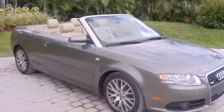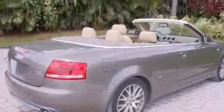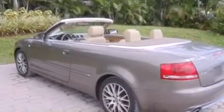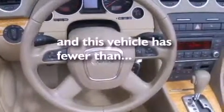Its top features include heated seats, cruise control, heated side-view mirrors, a premium audio system, a leather-wrapped steering wheel, a double wishbone independent front suspension, aluminum wheels, traction control and stability control systems, a rear window defroster, and this vehicle has less than 34,000 miles.